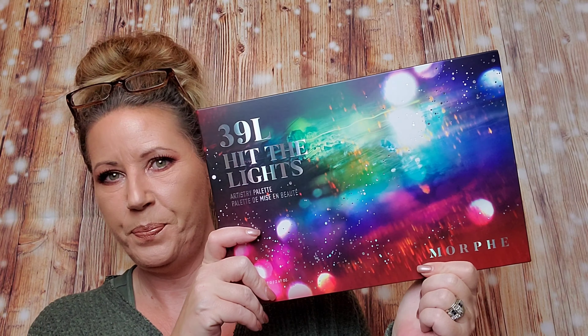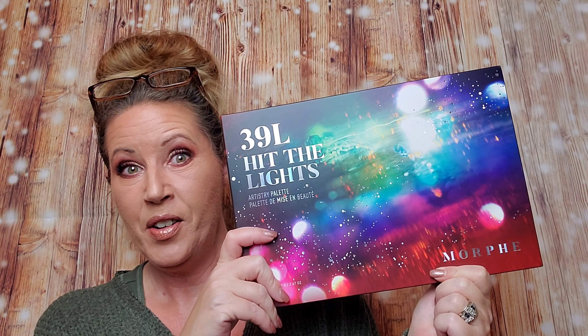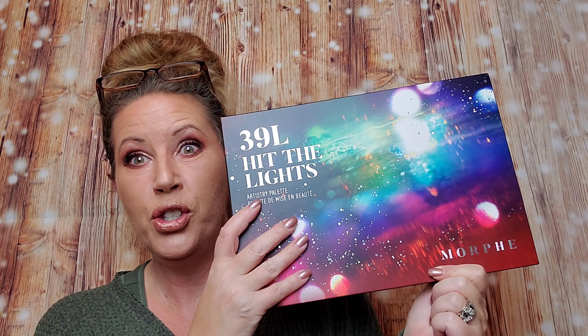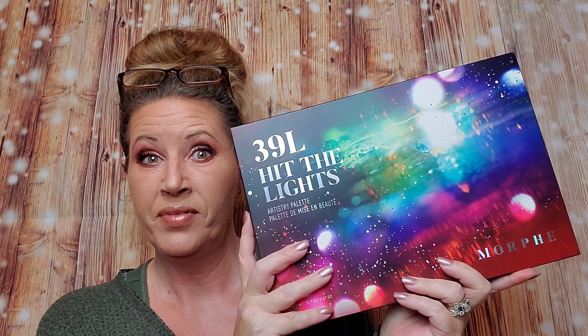I'm excited to do this one with her — let me give you a sneak peek. Look at this baby. Isn't this gorgeous? This is a huge 39-pan palette and the colors are just incredible. It's the 'Hit the Lights' palette.